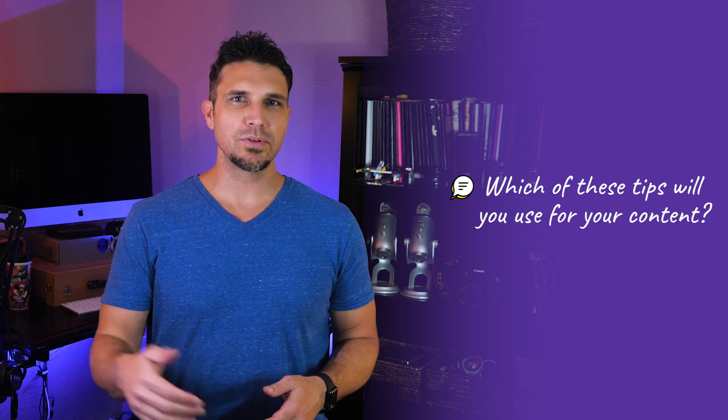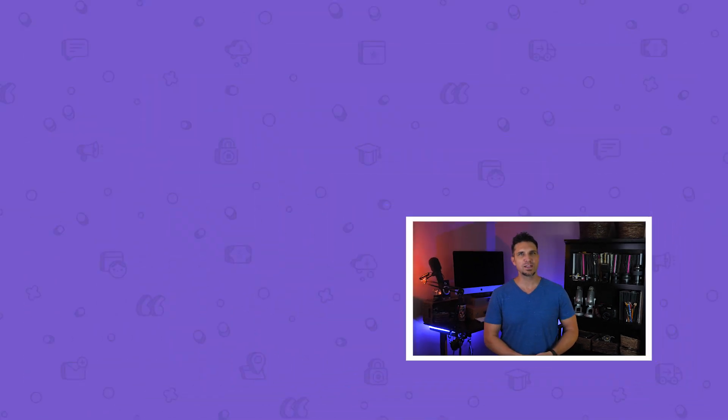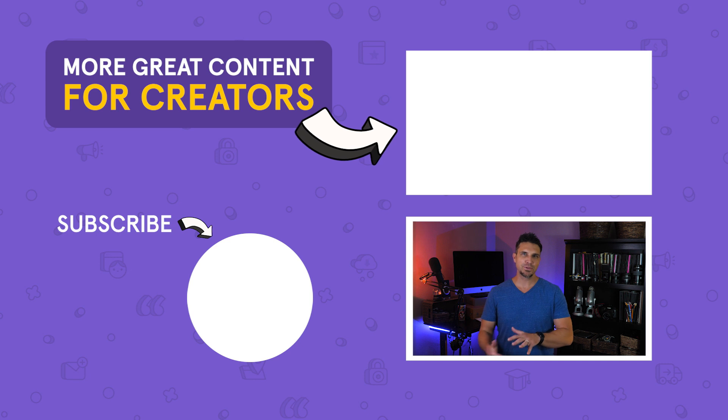And that's it. Hopefully you've found these tips helpful, but if you only remember one thing — remember that you're writing for people, not search engines. Making content that's truly helpful goes a long way toward increasing your authority and visibility. Did any of these tips surprise you? Which of these tips will you use for your content? Let me know in the comments. If you found this video helpful and want more content like this, be sure to subscribe and hit the notification bell so you don't miss any of our future videos.